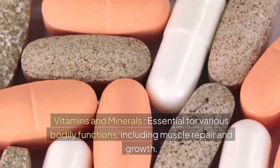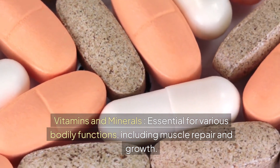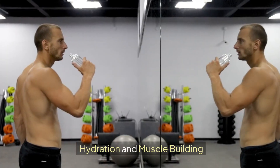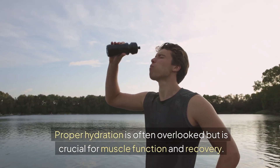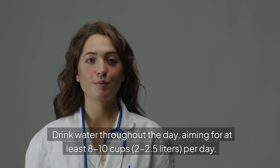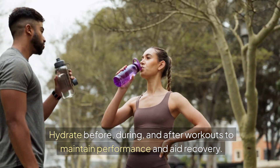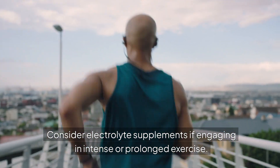Micronutrients — vitamins and minerals — are essential for various bodily functions, including muscle repair and growth, and are best obtained from a balanced diet with plenty of fruits, vegetables, lean proteins, and whole grains. Proper hydration is often overlooked but is crucial for muscle function and recovery. Drink water throughout the day, aiming for at least 8–10 cups (2.5 liters) per day, and hydrate before, during, and after workouts to maintain performance and aid recovery. Consider electrolyte supplements if engaging in intense or prolonged exercise.